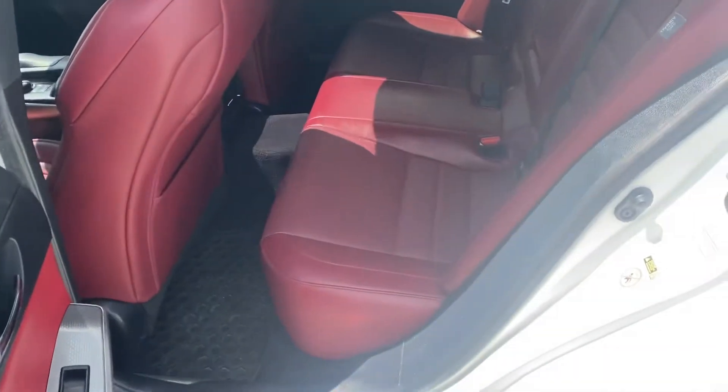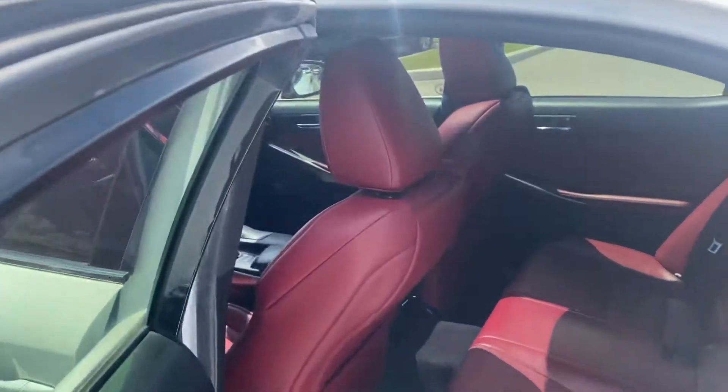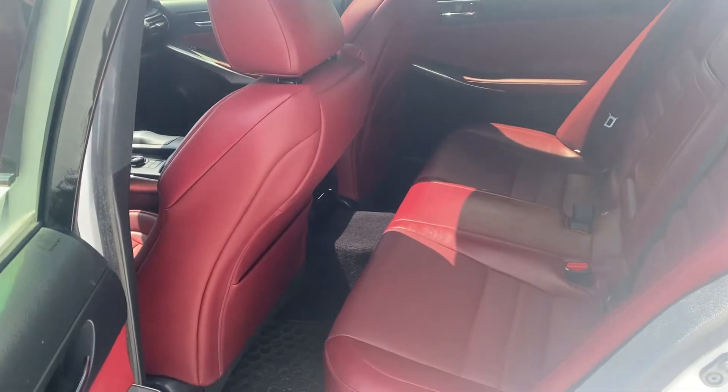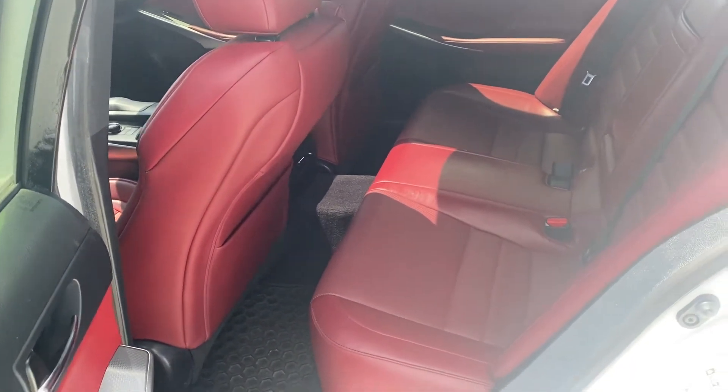The interior is beautiful. Look at that beautiful black leather interior. Now these seats are pushed back as far as they could possibly go right now, so typically they wouldn't be in that position and would give you a little more room back here.